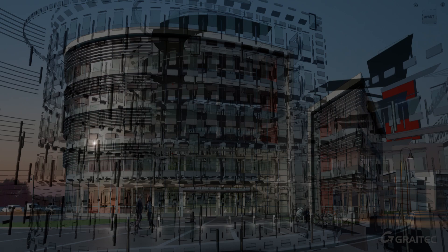GREATEC technologies can change the way you design and make things. Let's start this journey. GREATEC — design and make.